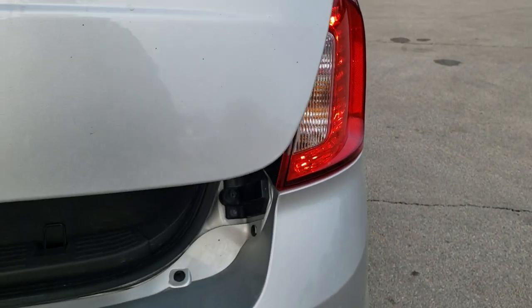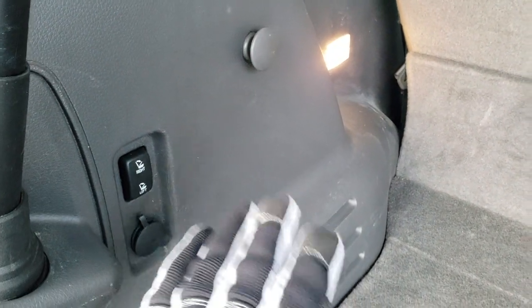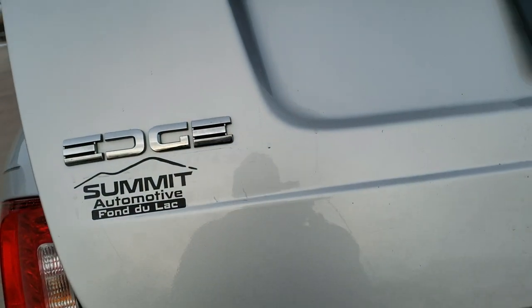It does have a power lift gate. The back storage area is nice and clean. Looks like it has a subwoofer back here, and it does come with a spare tire. Those seats do fold down — it's not really power but more like gravity puts them down. You can close that gate with the button in the door or on the side there.